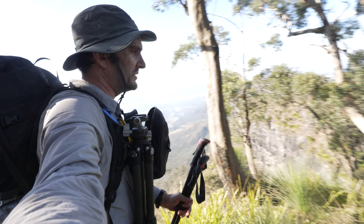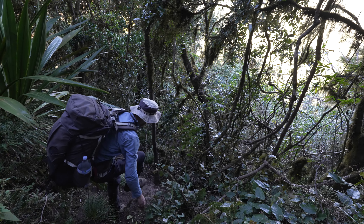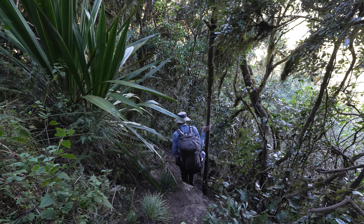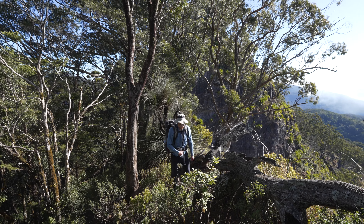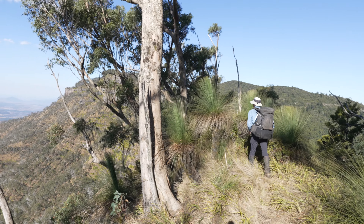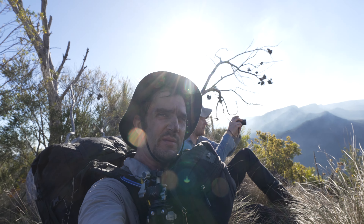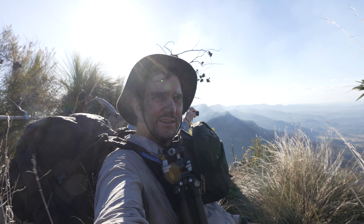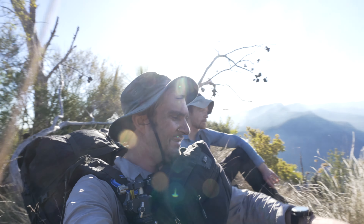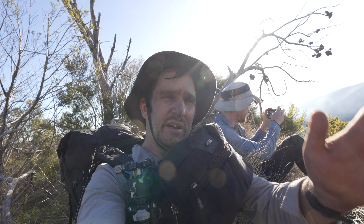We're on the final leg of today now. We've just got this steep descent along the ridge, another climb and then we should be at Lizard Point. I've been walking for seven hours now — pretty much 13km — and we're about 400 metres from Lizard Point. We're almost there.